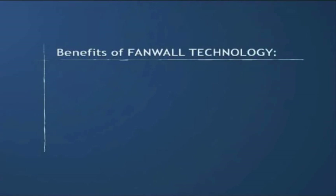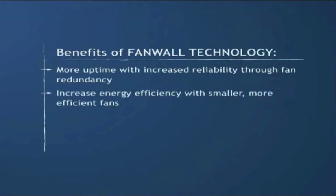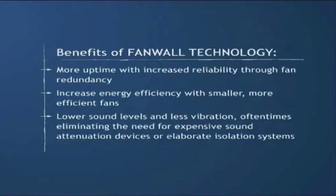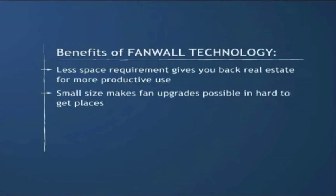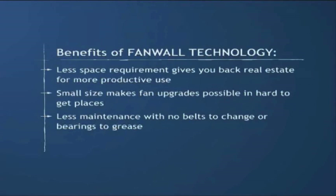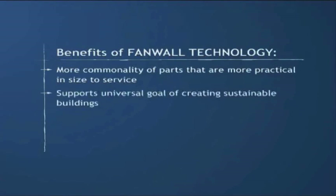You can count on fan wall technology for fan system upgrades and reap the benefits: more uptime with increased reliability through fan redundancy; increased energy efficiency with smaller, more efficient fans; lower sound levels and less vibration, oftentimes eliminating the need for expensive sound attenuation devices or elaborate isolation systems; less space requirement gives you back real estate for more productive use; small size makes fan upgrades possible in hard to get to places; less maintenance with no belts to change or bearings to grease.